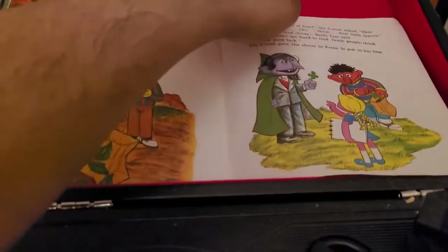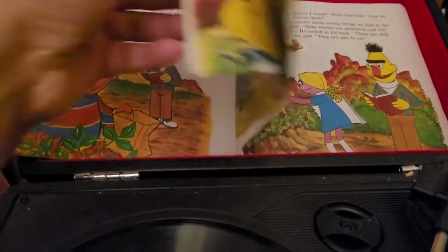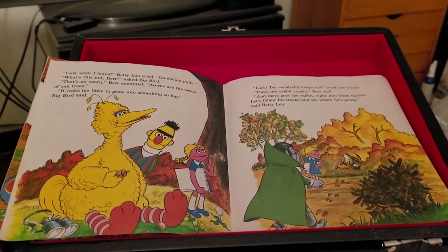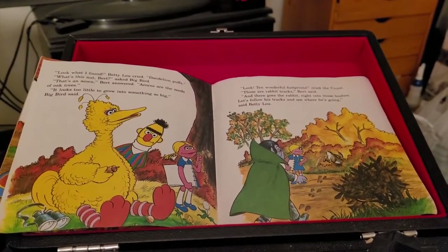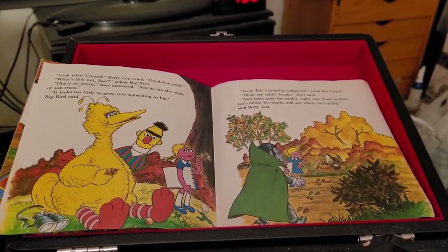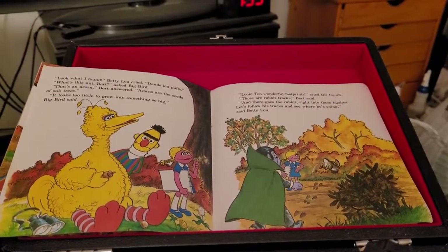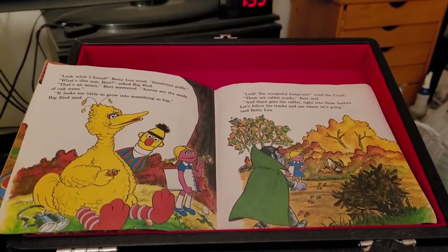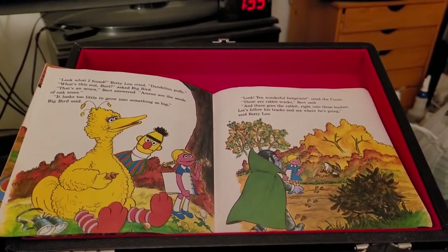Look what I found! Betty Lou cried. Dandelion puffs. What's this nut, Bert? asked Big Bird. That's an acorn, Bert answered. Acorns are the seeds of oak trees. It looks too little to grow into something so big, Big Bird said. Look! Ten wonderful footprints! cried the Count. Those are rabbit tracks, Bert said. And there goes the rabbit, right into those bushes.